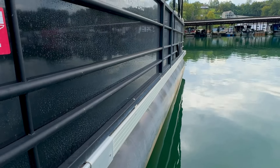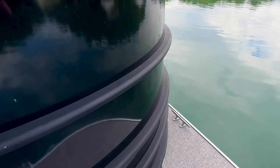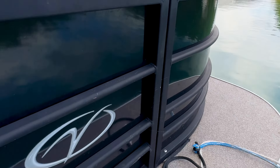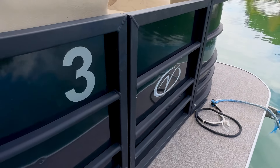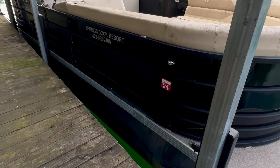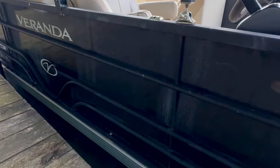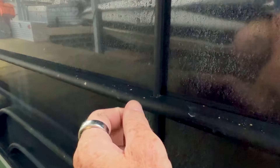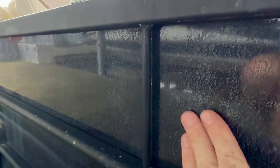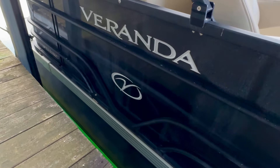Not seeing a whole lot of dents and dings on the side paneling — this is all aluminum. Normally we do have a fair share of dents and dings and scratches, but not seeing a whole lot of that on this one. There are some water stains that will typically rub out with some cleaning product.